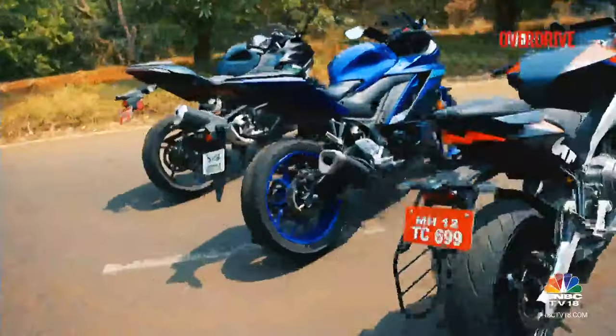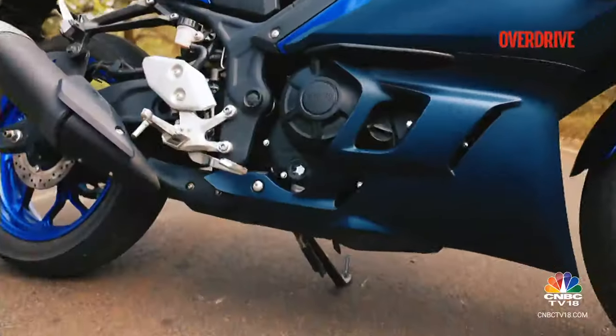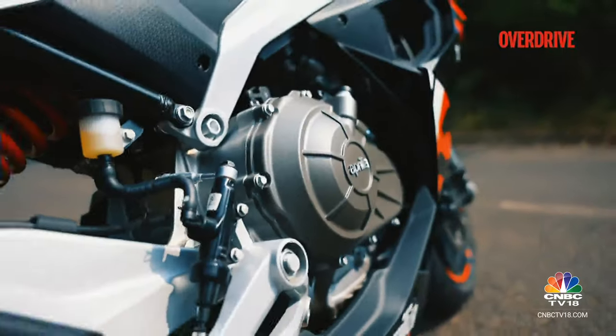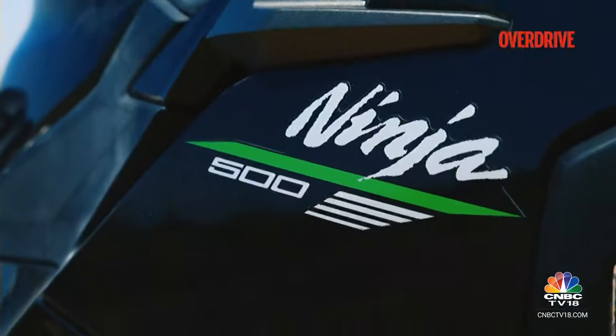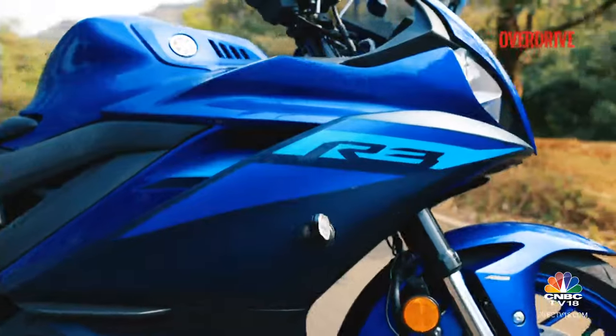Stepping into the ring are these three absolute belters, each with a heart that beats with a twin cylinder rhythm — a Kawasaki Ninja 500, the Aprilia RS 457 and the Yamaha YZF-R3.